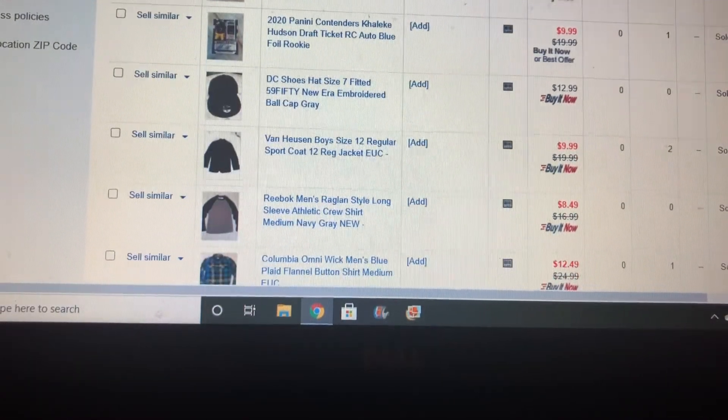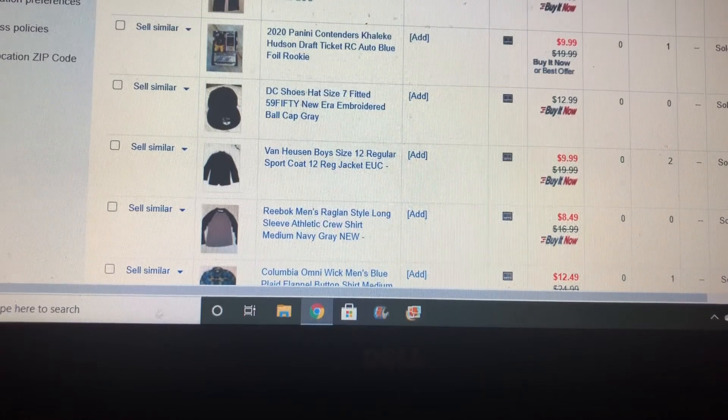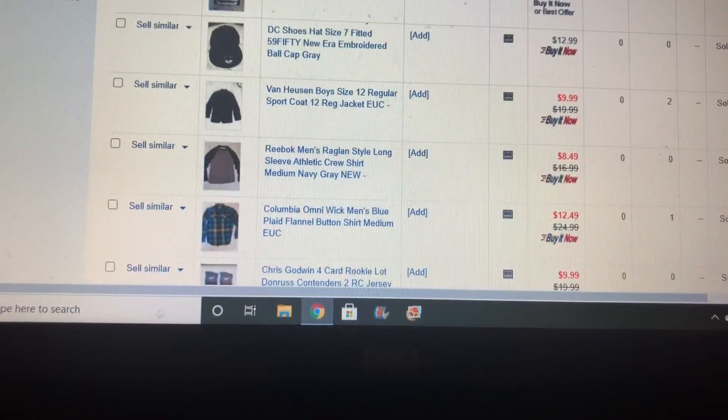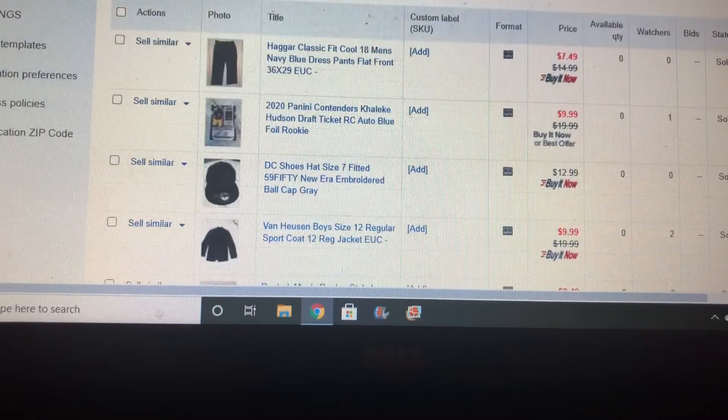Back before I took my long break in October from making YouTube videos, I was doing a 'What Has Sold on eBay This Past Week' series, and I'm going to start that back. Today I'm going to do the first couple of weeks of February since I didn't do the first week, and I'll start here at the top.